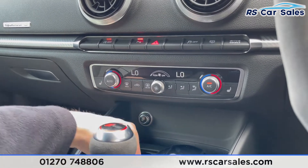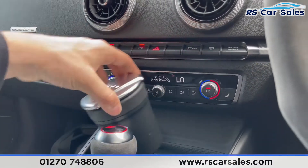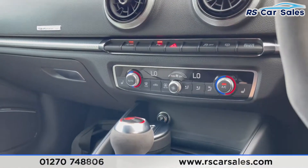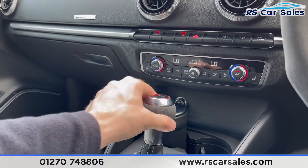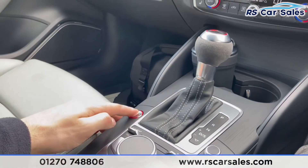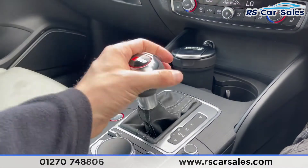12-volt connectivity just down here, two nice-size cup holders, and you also have the Audi storage compartment. You have suede on the gear stick and also on the steering wheel — the steering wheel is half suede and half leather. Keyless stop/start button; push to the left to put it into manual mode.